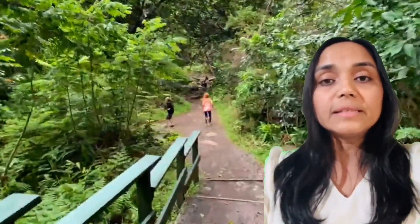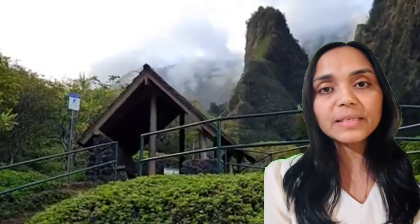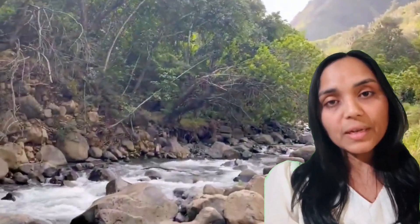The Iao Needle is surrounded by lush tropical vegetation. The area is home to a diverse array of plant species, including many native and endangered plants. The rich greenery and tranquil streams make this valley a haven for nature lovers and hikers alike.